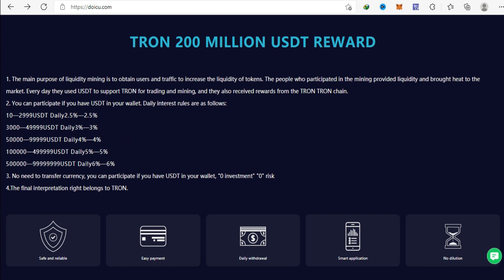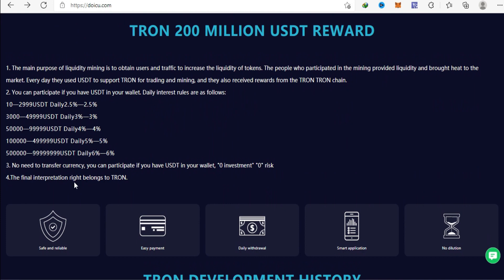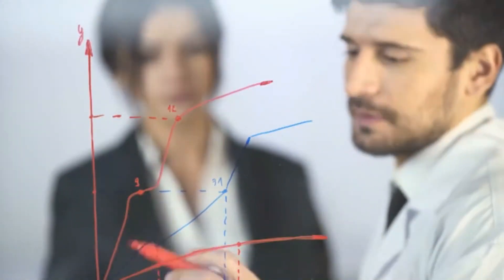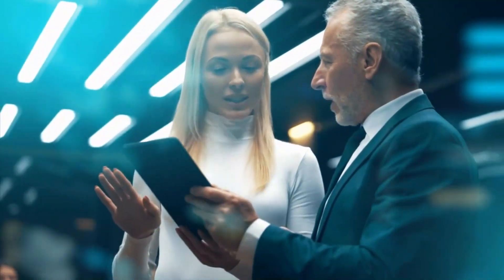You can participate if you have USDT in your wallet. Daily interest rules are as follows: 10–29.99 USDT daily 2.5%; 30–49.99 USDT daily 3%; 50–99.99 USDT daily 4%; 100–499.99 USDT daily 5%; 500–999.99 USDT daily 6%. No need to transfer currency — you can participate if you have USDT in your wallet. Zero investment, zero risk. Minimum deposit requirement is at least 1 USDT and 10 TRX. The higher the accumulated recharge amount, the higher the rate of return and the higher the withdrawal. This is a long-term stable income, looking forward to your joining.